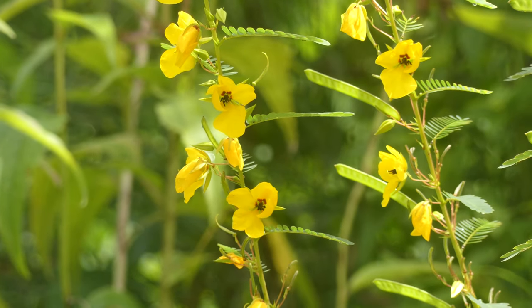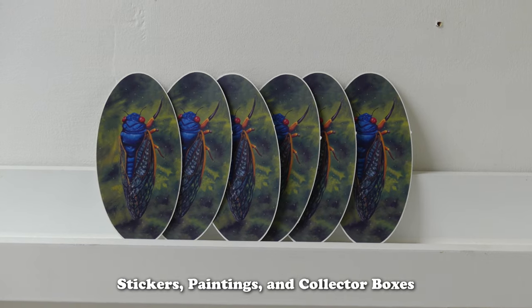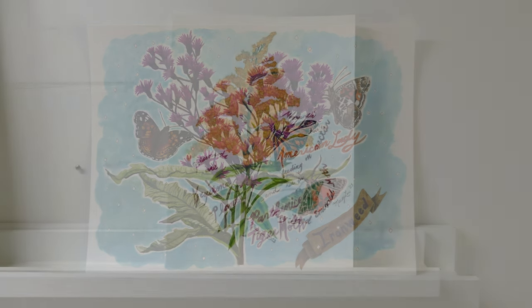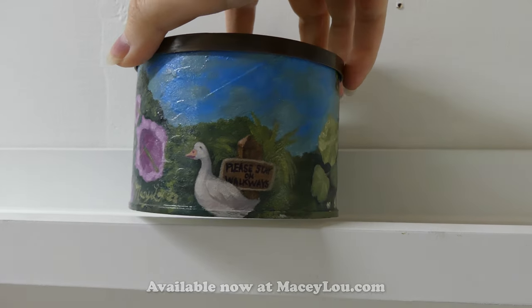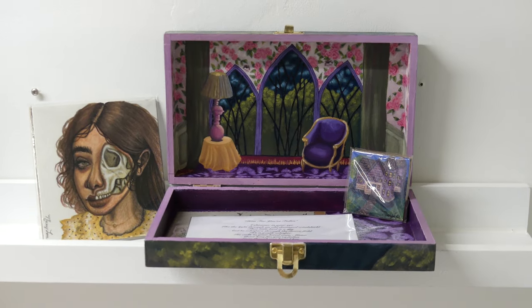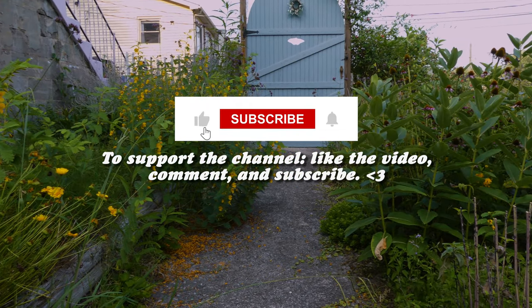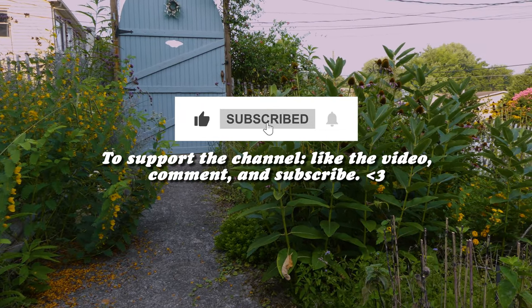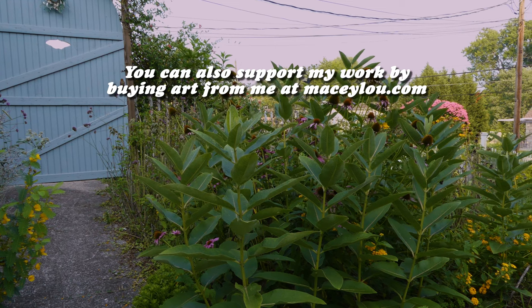Thank you so much for watching. To support the channel, like the video, comment, and subscribe. You can also support my work by buying stickers, paintings, and collector boxes at macylou.com — thanks for supporting the channel and the wildlife habitat we create.